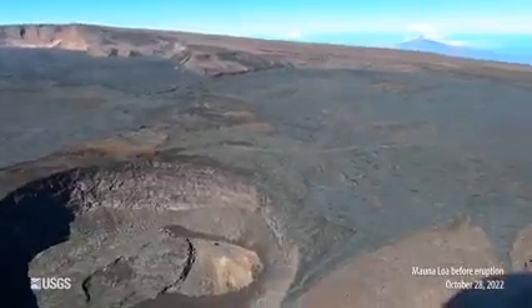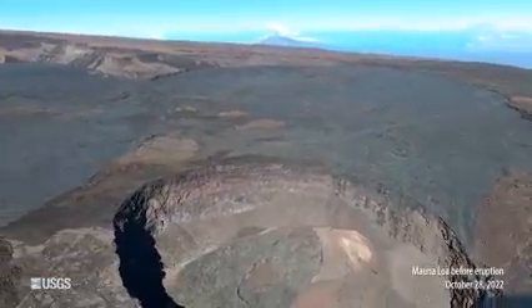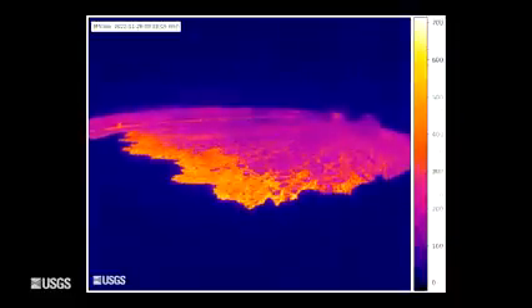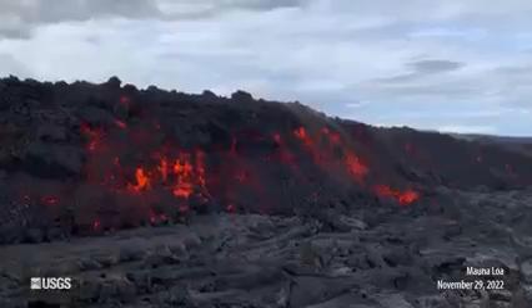I have to admit it feels a little odd talking about Yellowstone when just a few days ago Mauna Loa Volcano in Hawaii, the tallest active volcano on the planet, started erupting for the first time in 38 years. But I think this provides a neat opportunity to talk about the parallels and differences between Hawaiian volcanism and Yellowstone volcanism.